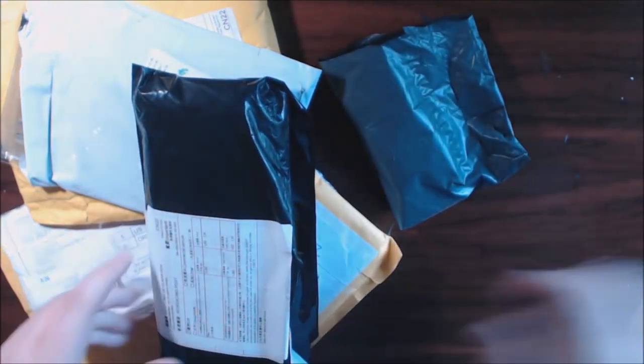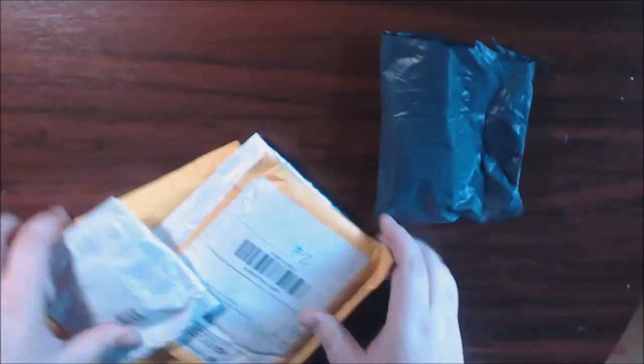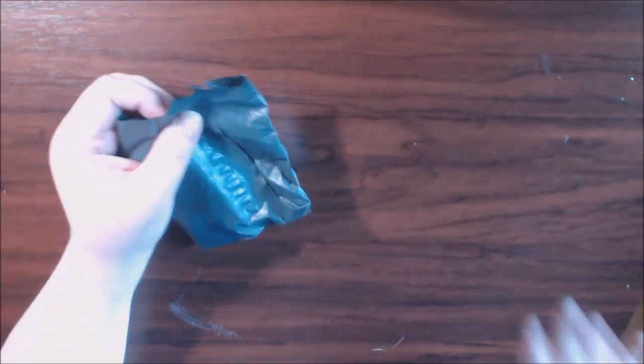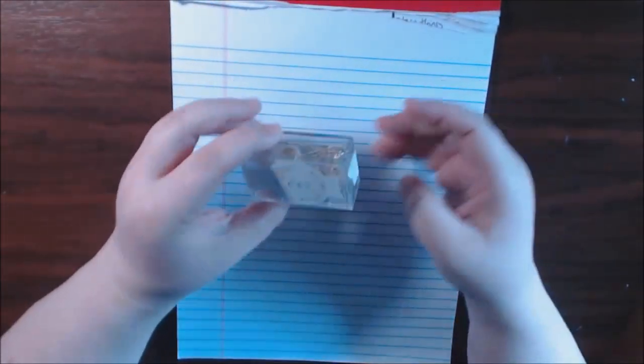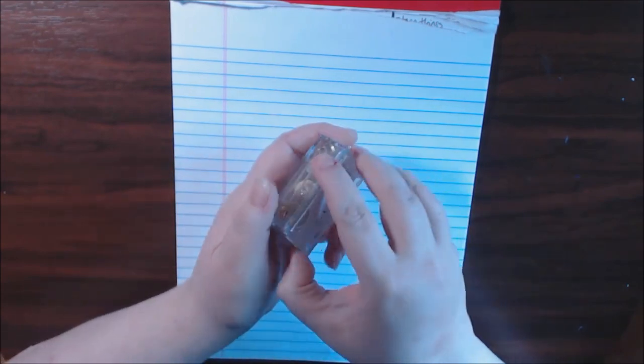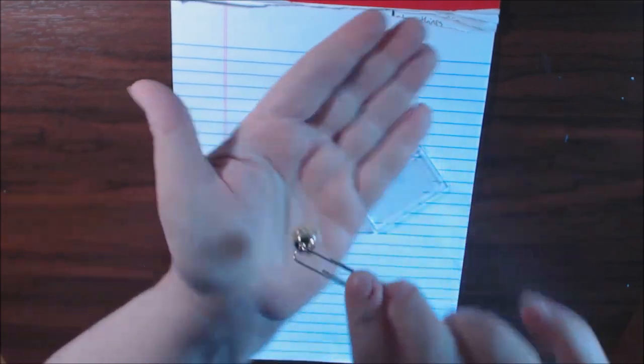There's a couple of things that I did open, but for the most part we're going to see these together. This is one of the things that I did open because it kind of fell out. I think this was like 20-something cents and it comes in this cute little box. Let me pop it open and it's these really, really pretty paper clips.